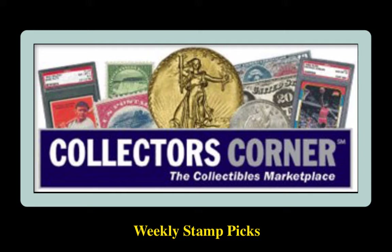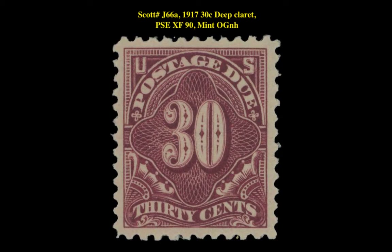This week's stamp picks come from Century Stamps. The first stamp is a Scott J66A 1917 30 Cent Deep Claret PSE XF90 Mint Original Gum Never Hinged. This perforated 11-issue stamp is currently for sale on our Marketplace at $375.